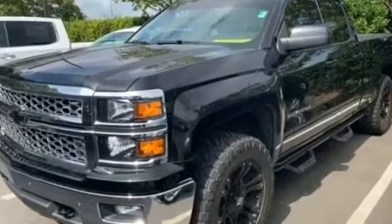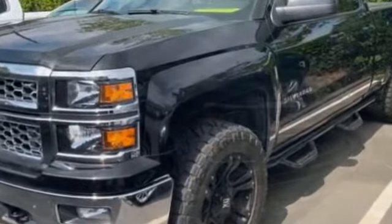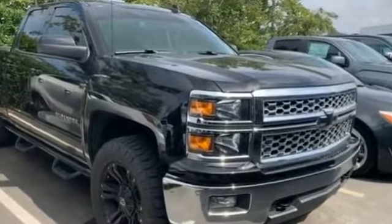2015 Chevrolet Silverado 1500. It's cleverly designed to maximize convenience and comfort with features such as Wi-Fi hotspot,